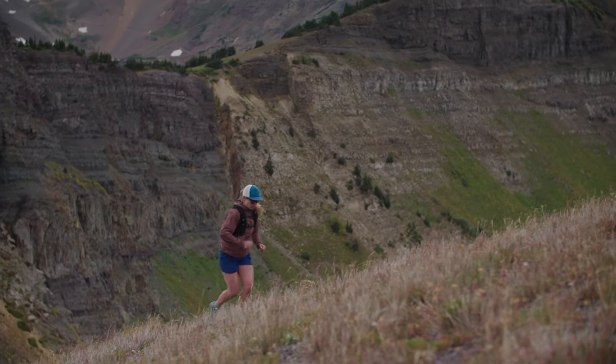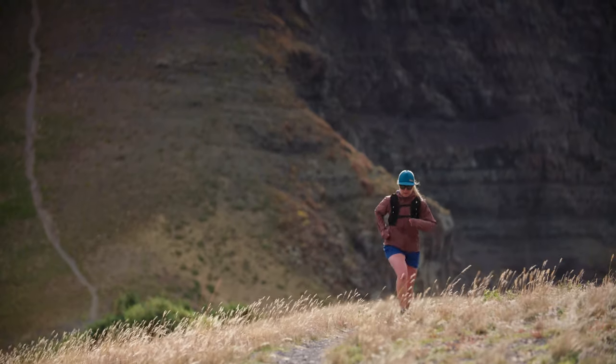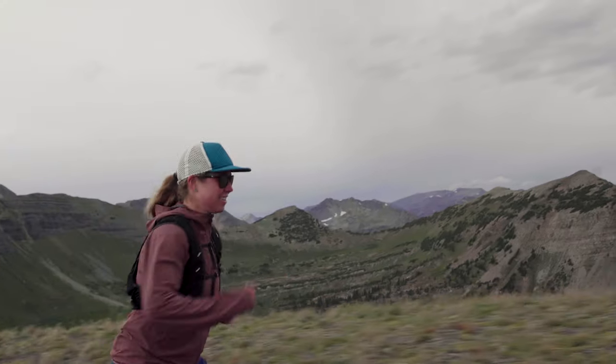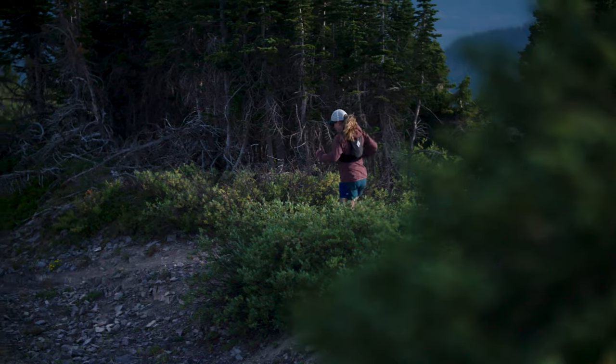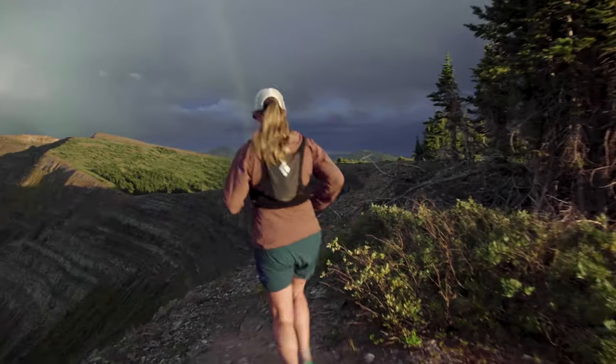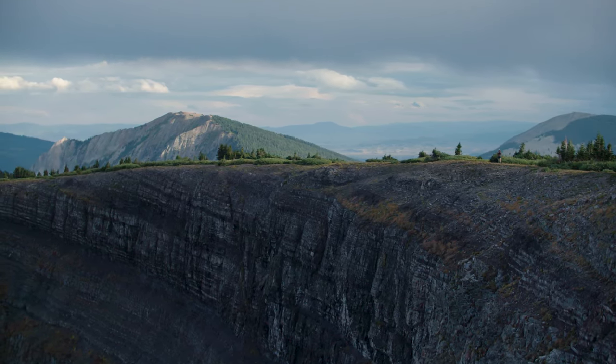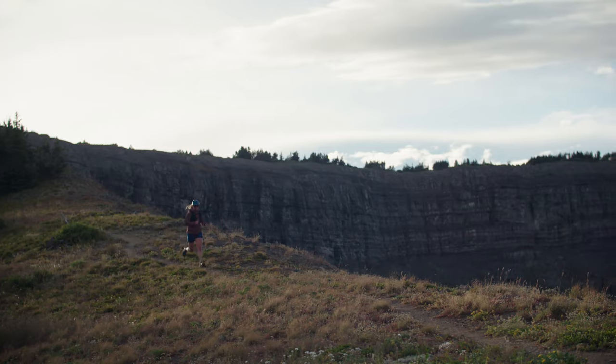What makes this trail unique compared to other trails in the area is that not very many people come out here. When you come out to the western slope and start to explore these trails, you realize you just don't see anyone out here. You could go for miles and miles and not run into another person.